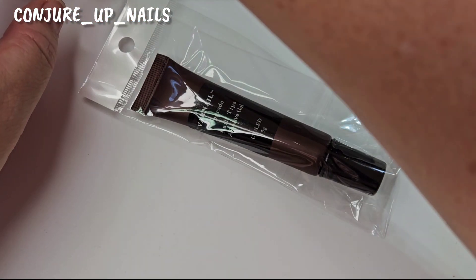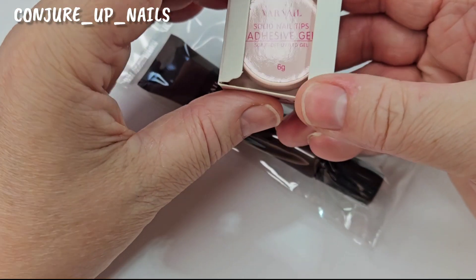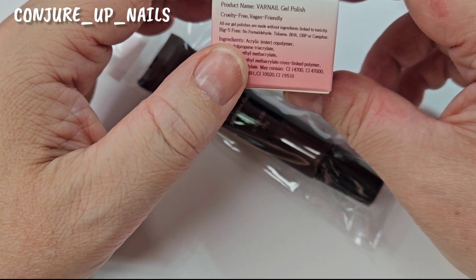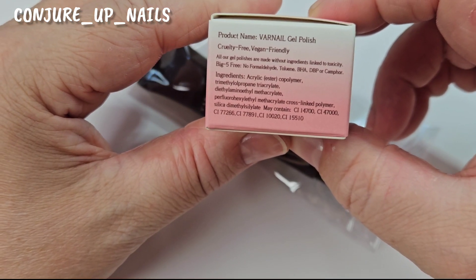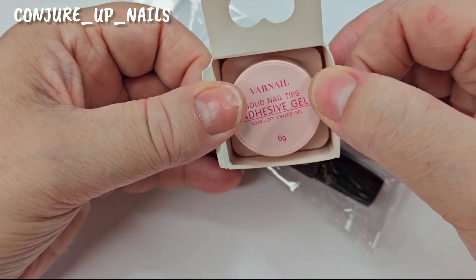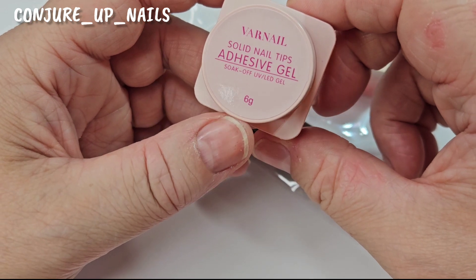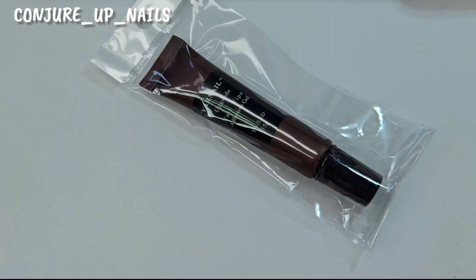This one is their solid tip adhesive. It comes in gorgeous packaging — cruelty free, vegan friendly, and big-five-free. On the side it tells you how to use it. I use this stuff all the time — you get six grams in a pot which is quite a bit. We're not going to use this one today.